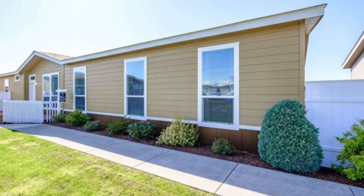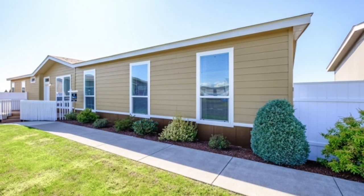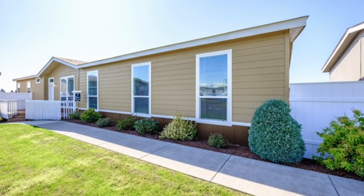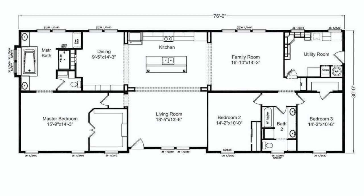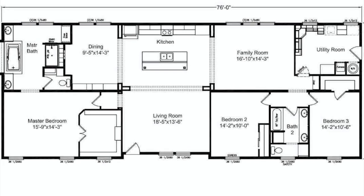Welcome back to Modern Mobile Home Tours. Today we'll be viewing a massive double wide home that covers 2,262 square feet. This beautiful home features three bedrooms, two bathrooms, two living rooms, a large master bathroom, and heaps of storage throughout. Let's get into the video.